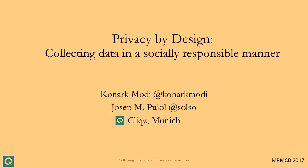Good evening everyone. Welcome to my talk: Collecting Data in a Socially Responsible Manner. My name is Konark Modi and I work as an engineer with a company called Clix, based out of Munich. Clix is a full-fledged search engine with an index for Germany, expanding to other European countries. We also have privacy and security features like anti-tracking and anti-phishing, packaged into the Clix browser for iOS, Android, and desktop platforms, plus a Firefox extension.